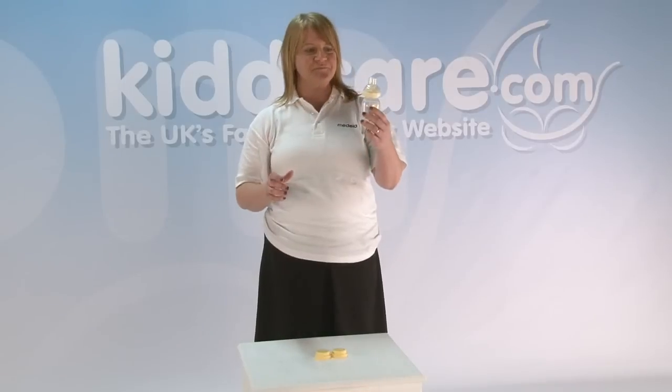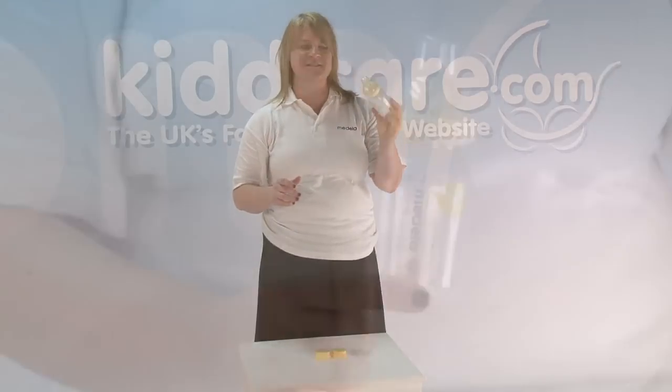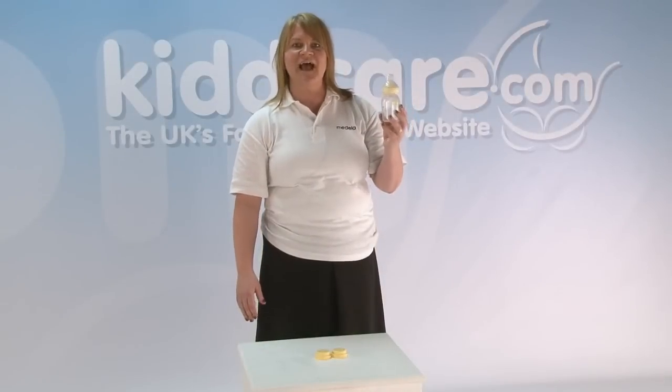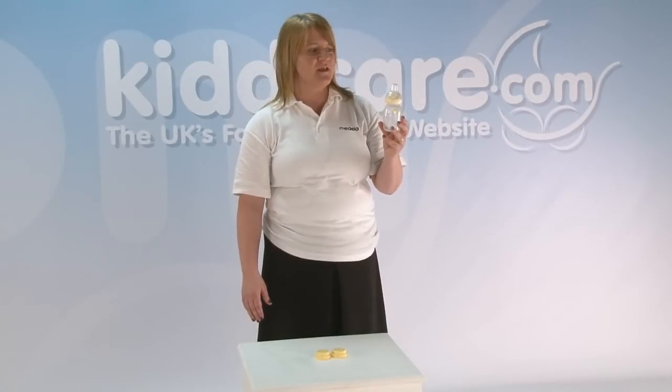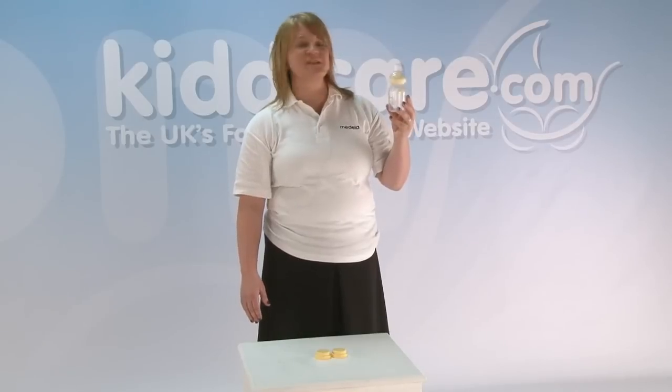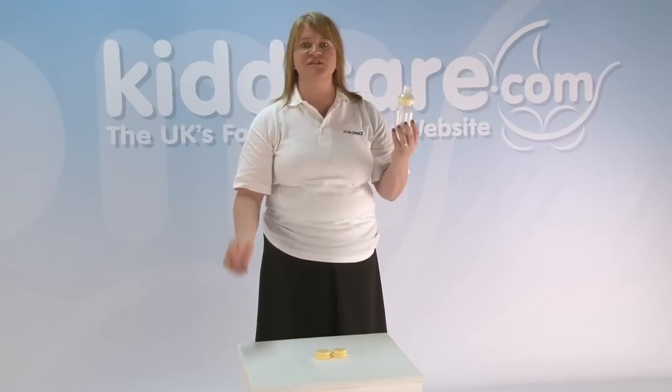This is Calma. It looks very different to any other bottle feeding device that you might see out there on the market. We have proven in research that babies will feed from Calma and go back to the breast, and back to Calma and back to the breast, without any confusion or rejection.